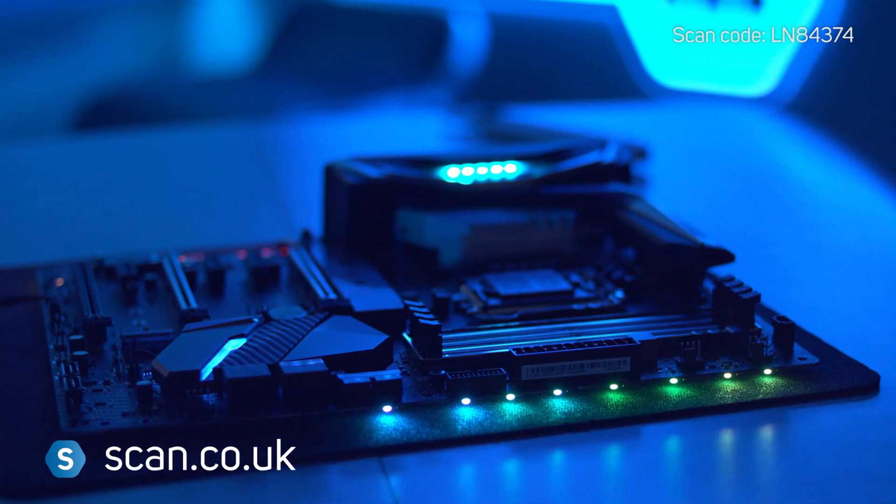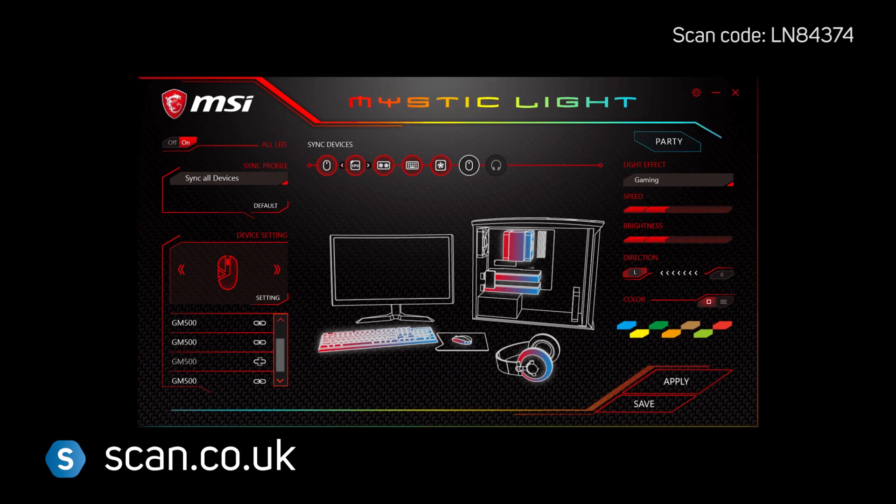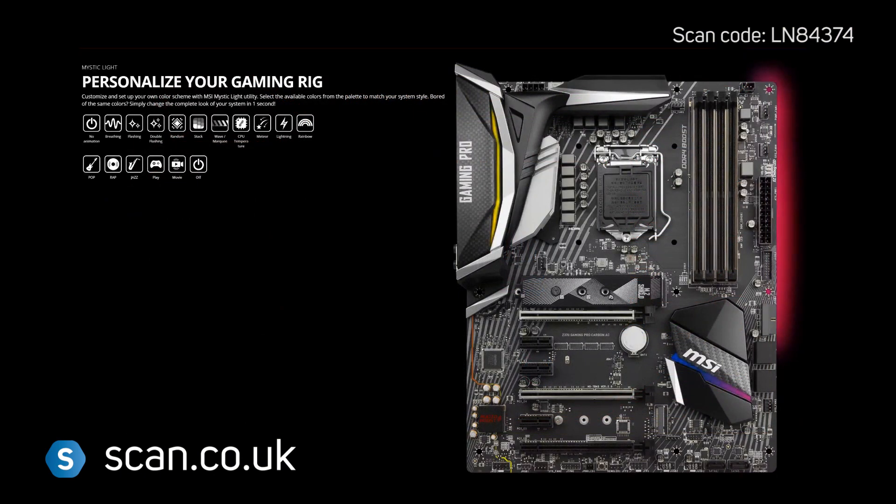For customisability, there's RGB lighting across the motherboard, controlled through MSI's Mystic Lights utility. You can set solid colours or one of a number of different themes.